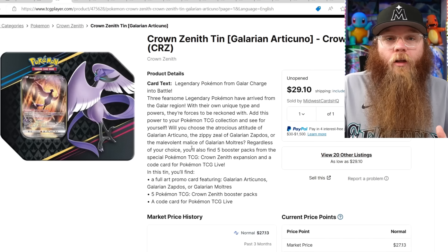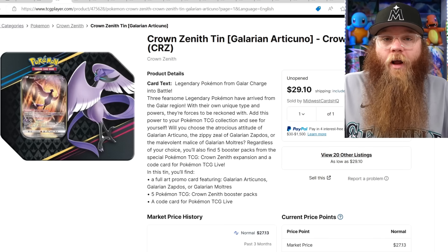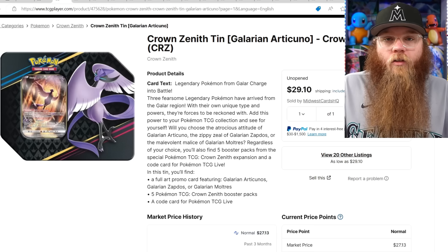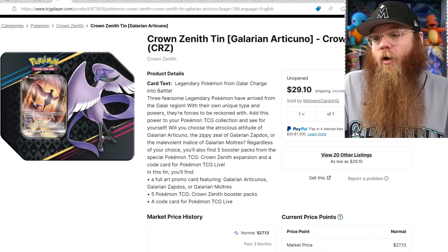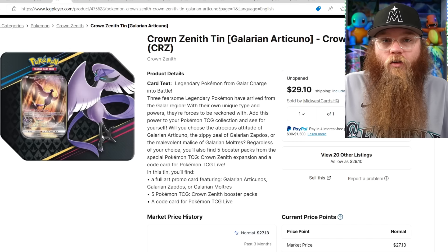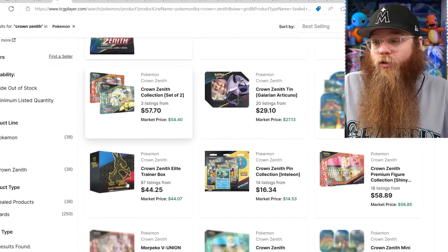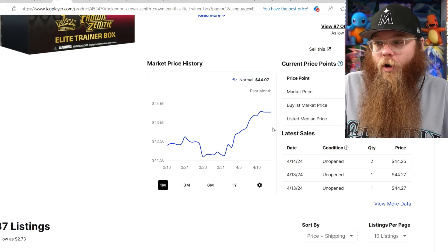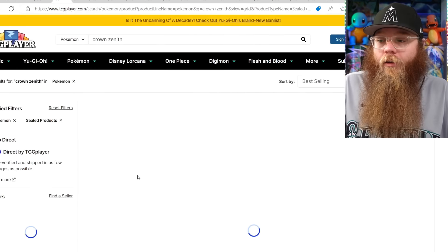Somebody argued with me in the comments about the three-pack being better, but in my opinion this tin is very special. A lot of tins have different reprints and terrible promos, but this is pure Crown Zenith packs with beautiful exclusive promos of the Galarian birds. We don't get tins like this every day. And you can get all three arts and display them. The ETB is on a slow rise — $41 to $44. Crown Zenith is moving slowly but surely, so I would stock up. We've gotten a ton of reprints and I don't know if we'll get any more.